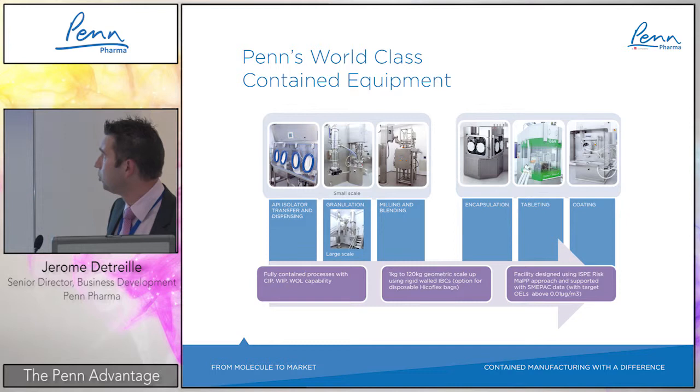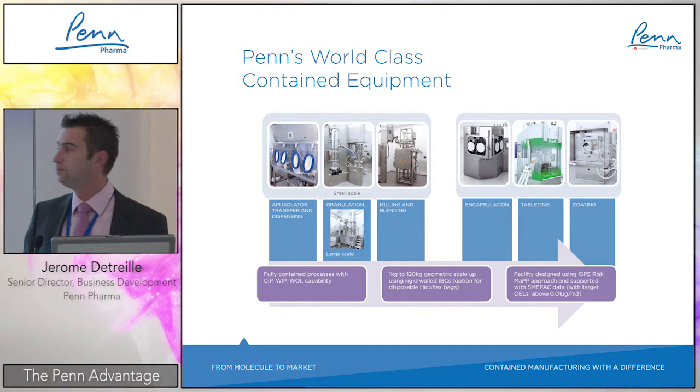Tableting is fully contained and flexible, with an interesting concept where the containment acts as a kind of isolator around the manufacturing unit, with a cassette encapsulating the entire punch system and turret. The final step is coating — we have a large-scale coater and a small-scale coater in the same room as the small-scale equipment, also fully contained.